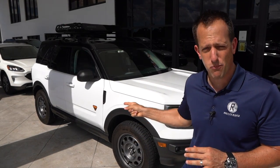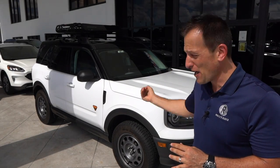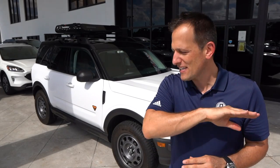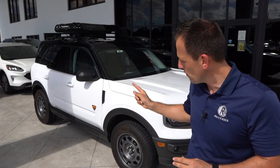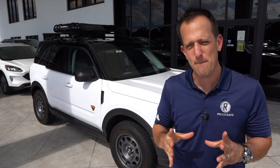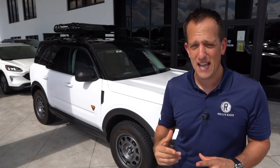What the Bronco Sport is bringing is not only one heck of an off-road muscular look, but also standard 4x4 capability. With some different trims, we have a Badlands edition — you could go higher, you could go lower. I think you're going to be amazed that there's a Bronco for everybody. So let's dive into this Bronco Sport and see if it's the ultimate small off-road SUV.